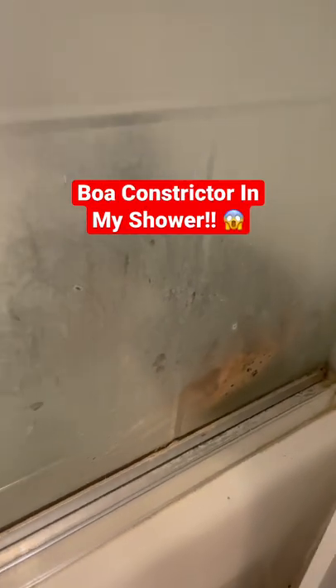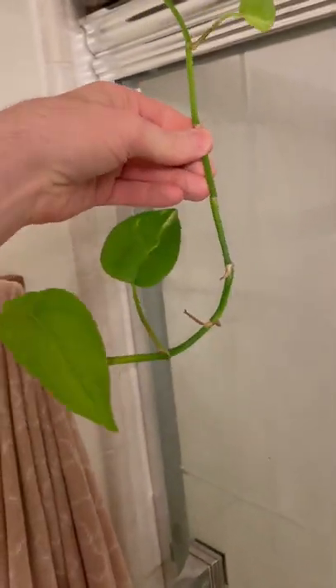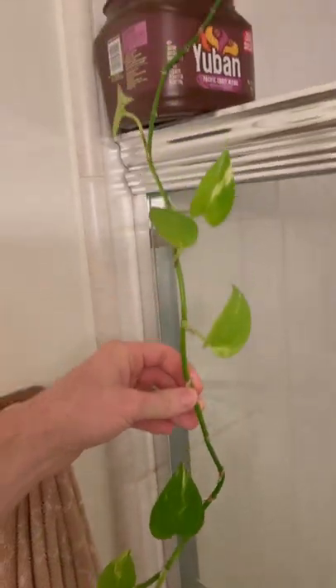That's a boa constrictor in my shower. The biggest hassle about this is I can't get the door open all the way when I take it out, because the boa constrictor will rip that right off the wall if I leave it there. This is actually a plant the neighbors gave me. They said it really likes humidity, so put it in the shower when you shower. I figured it wouldn't mind if I wasn't the one showering.